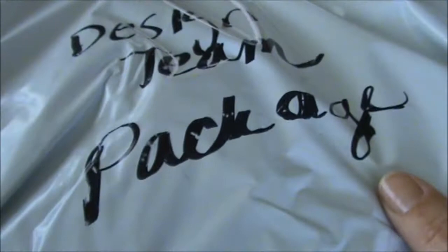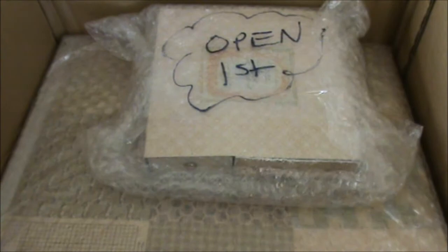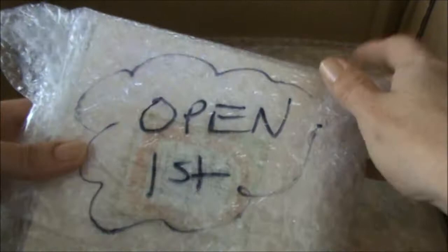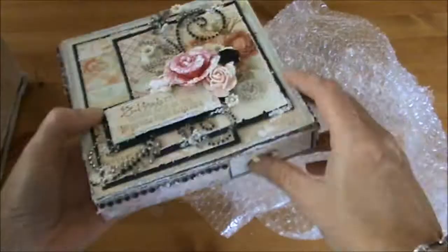This is my design team package for Lavish Laces. This package says 'open me first,' and of course I will put the link to Gizella's YouTube channel in the description box below as well as the link to her Etsy shop, Lavish Laces.